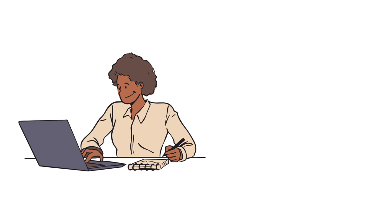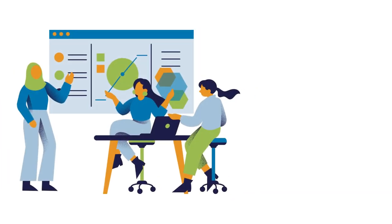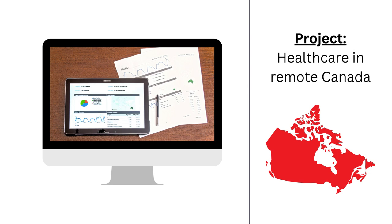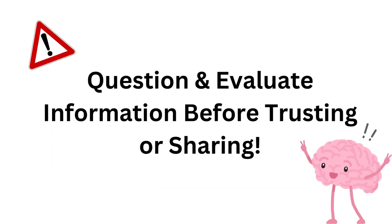When doing research for a school project, I often come across articles with strong claims but not enough evidence to back them up. For instance, in my fourth year I had to create a public health project about healthcare in remote parts of Canada. The top Google results were informative but lacked solid evidence, making them unsuitable for citing. Some even turned out to be based on false information. This is why it's important to question and evaluate information before trusting or sharing it.